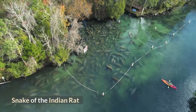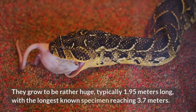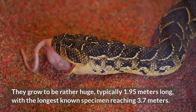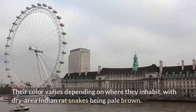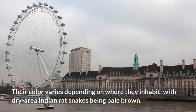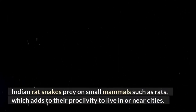Indian Rat Snake. This is one of the most prevalent snakes in South and Southeast Asia, also known as the oriental rat snake or dharash in Hindi. They grow to be rather large, typically 1.95 meters long, with the longest known specimen reaching 3.7 meters. Despite their length, they are relatively slender, with a maximum diameter of 6 centimeters. Their color varies depending on where they inhabit, with dry area Indian rat snakes being pale brown, while those from damp environments have hues of black. Indian rat snakes prey on small mammals such as rats, which adds to their proclivity to live in or near cities.